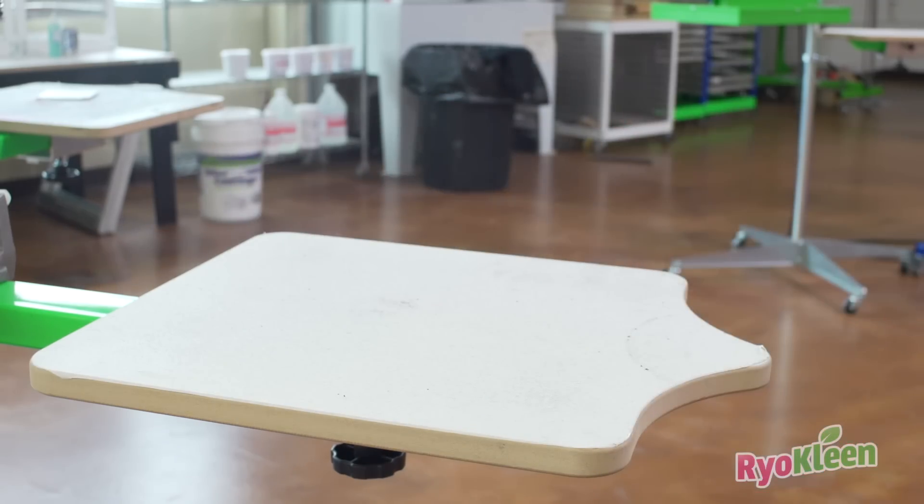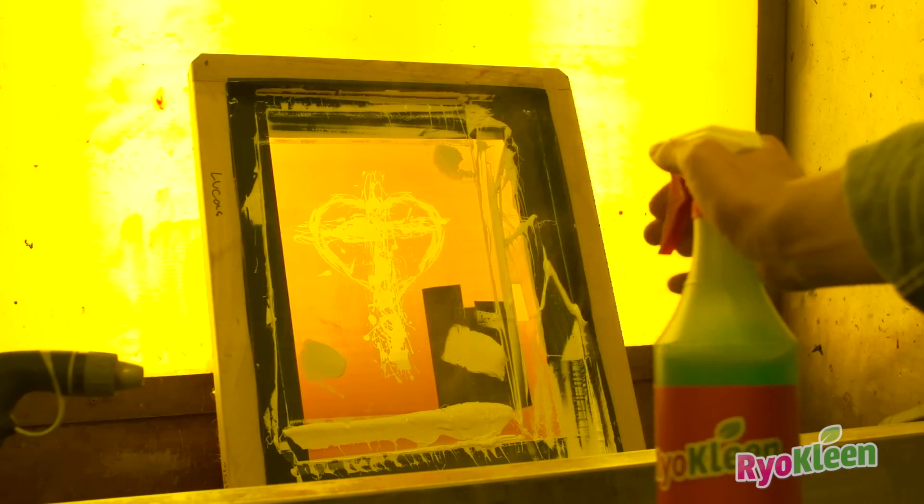With RyoClean's patented One Spray technology, all you need is one simple spray and messy ink immediately disintegrates. One spray and screens are immediately reclaimed and coated.